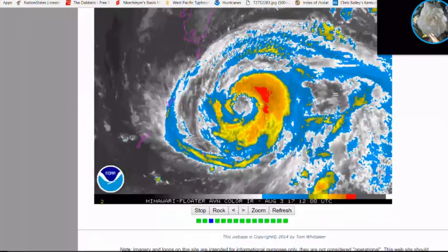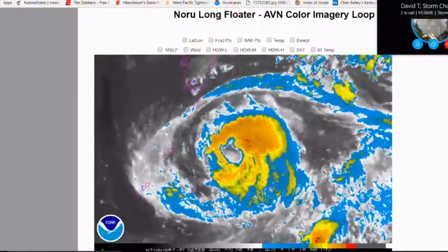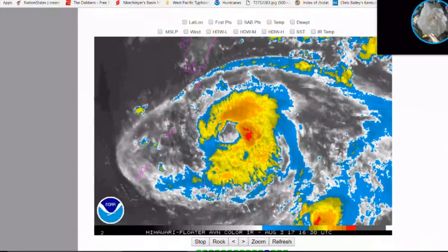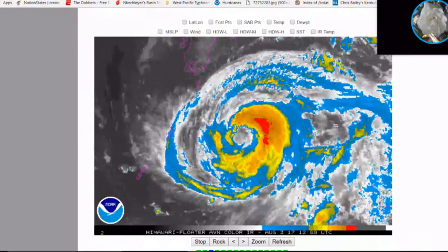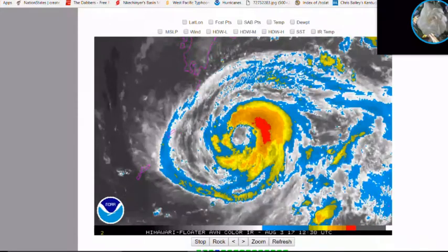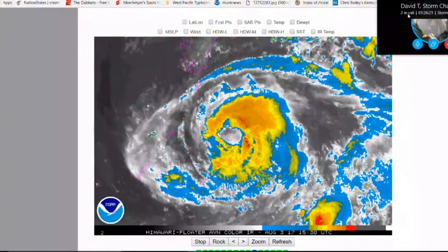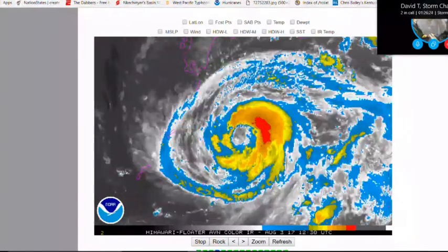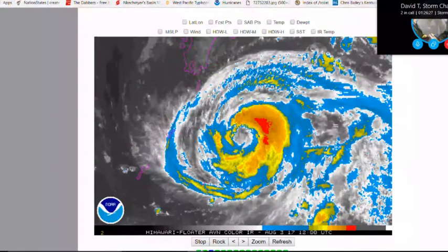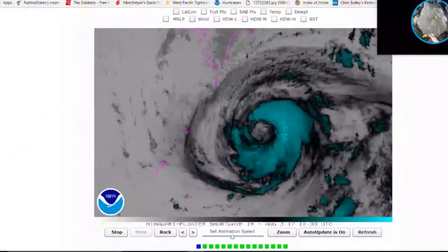Looking at the ABN satellite imagery of the storm, in the first few frames it was trying to identify its CDO — central dense overcast — which appears to be obscured a bit and having some trouble, but this storm still needs to be watched carefully. You can see the outer bands also affecting the Amami islands and starting to affect extreme southern Kyushu, Japan.